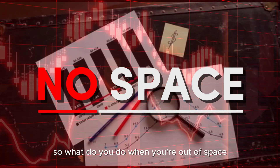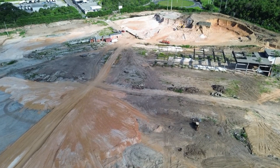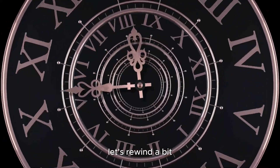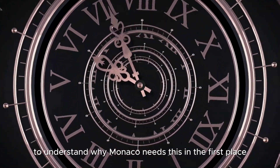So, what do you do when you're out of space? You build more land. Before we get into the details of this expansion, let's rewind a bit to understand why Monaco needs this in the first place.